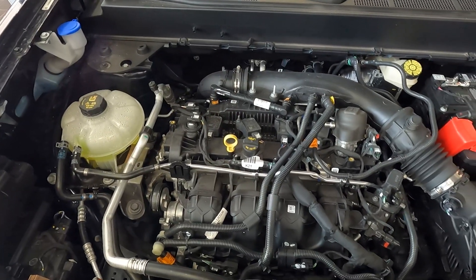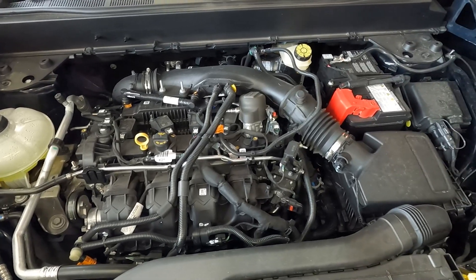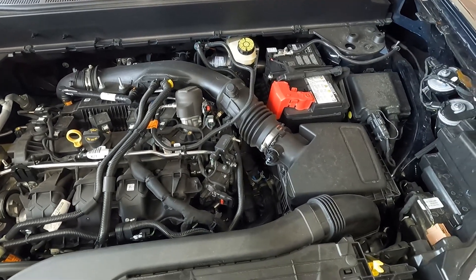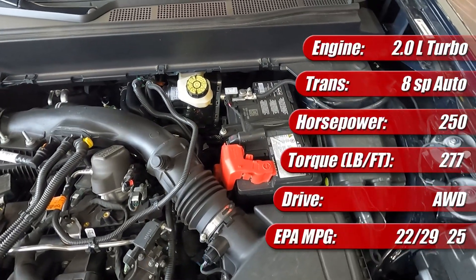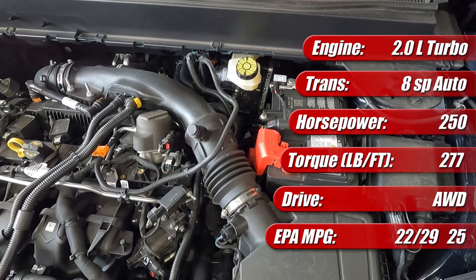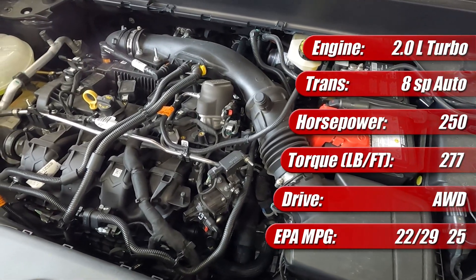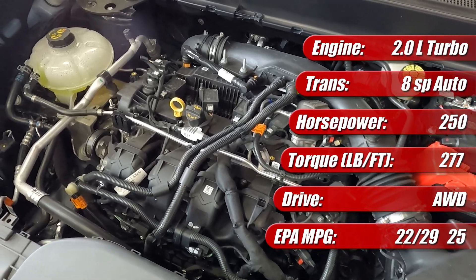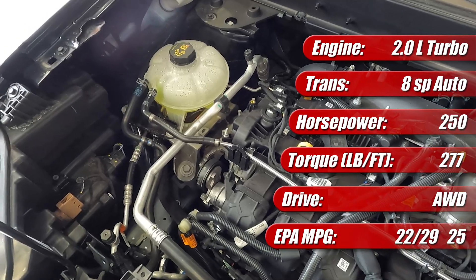The 2022 Ford Maverick top engine option is the 2.0-liter EcoBoost turbocharged four-cylinder. In the Maverick we have here, it comes mated exclusively to an 8-speed automatic transmission and is optioned with all-wheel drive and the trailer tow package. As such, the engine is rated at 250 horsepower and 277 pound-feet of torque. It has an EPA-rated fuel economy of 22 mpg city, 29 mpg highway, and 25 mpg combined. While the published horsepower is based on premium gasoline, the EPA rating shows recommended fuel to be regular.